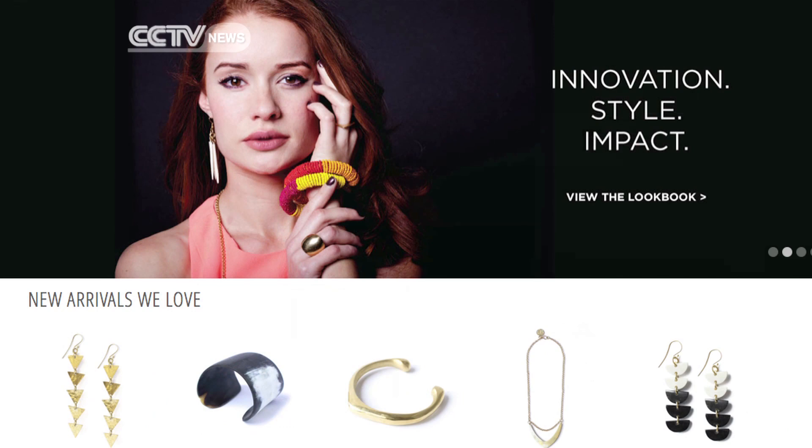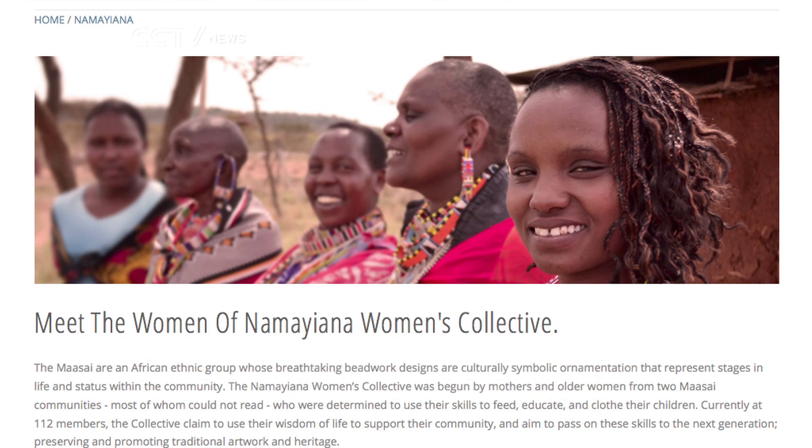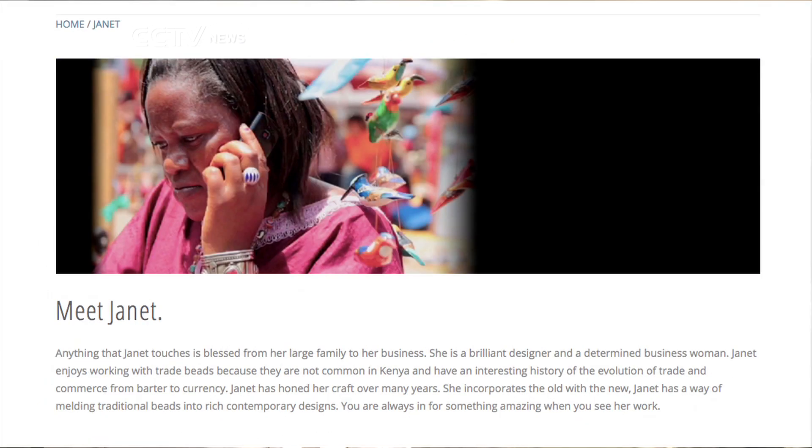We've developed really appropriate, accessible, usable apps that enable them to create and manage their online storefront. So if you, as a consumer, see the online storefront created through this technology and you buy something, they immediately get an SMS that informs them that this product has been purchased.